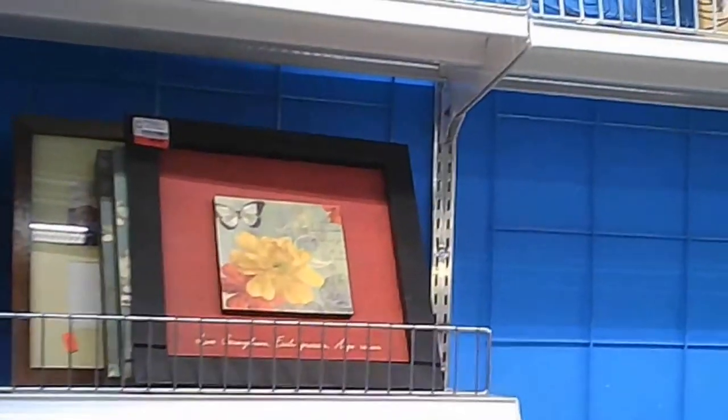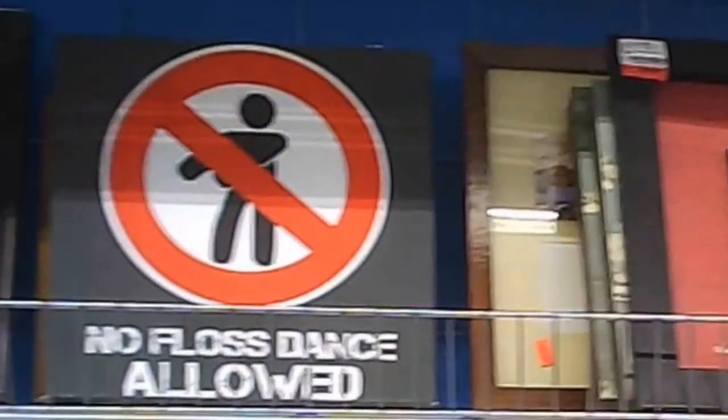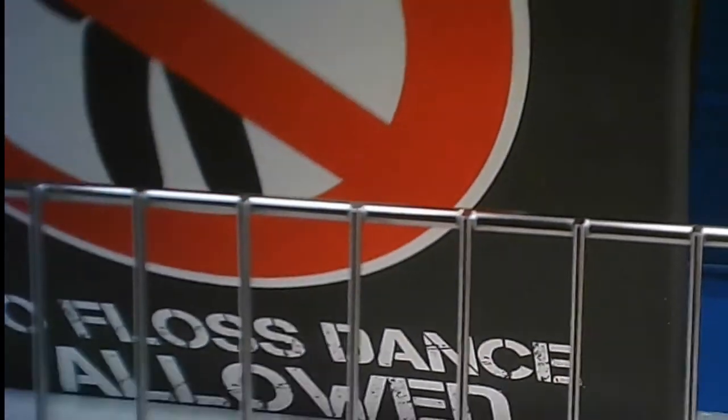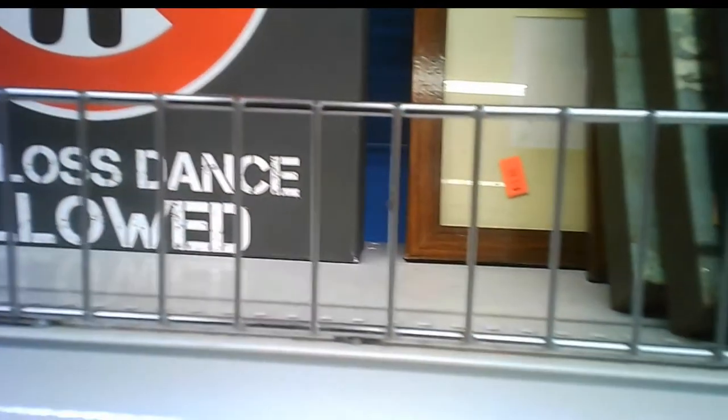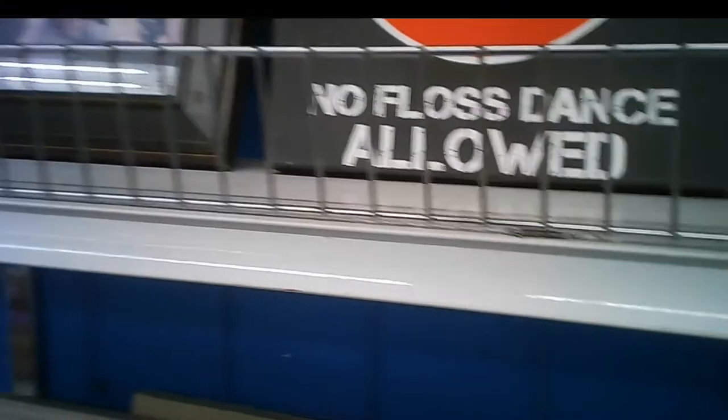They've got this sign which really grabbed my attention — I'm sure you'll get a chuckle out of it: 'No floss dance allowed.' I think the price was a bit on the higher end, so that's why it stayed here — somebody else couldn't enjoy that. It'd be a hoot in a swimming pool cabana kind of place.